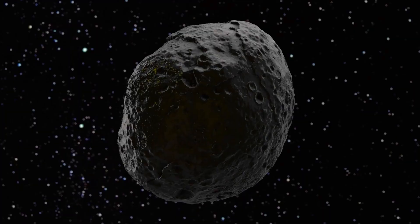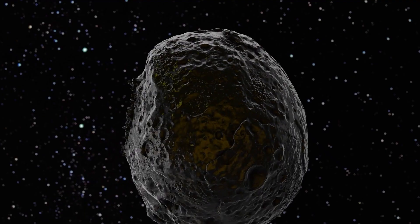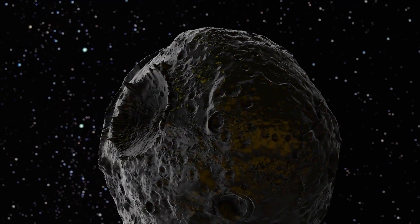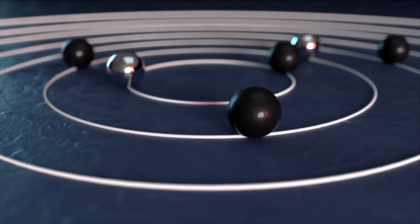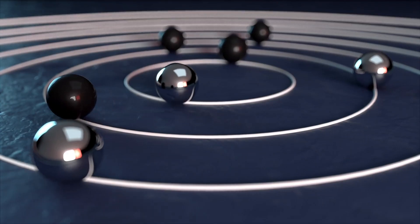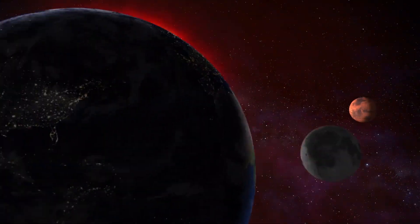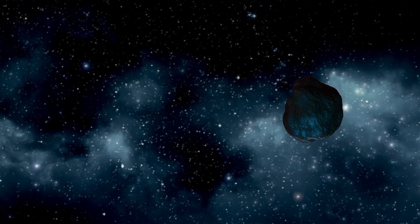Often called the solar system's vacuum cleaner, Jupiter is a dominant force in this region. Its immense mass accounts for nearly three-fourths of all the matter in the solar system outside the Sun, giving it a gravitational influence that shapes the fate of nearby objects. A striking example occurred in 1994 when the two-kilometer-wide comet Shoemaker-Levy 9 ventured too close to Jupiter. The planet's gravity not only captured the comet but also tore it apart, breaking it into several fragments.